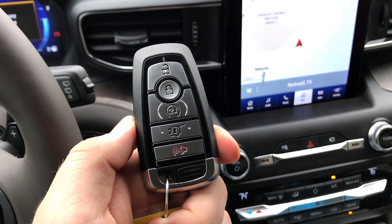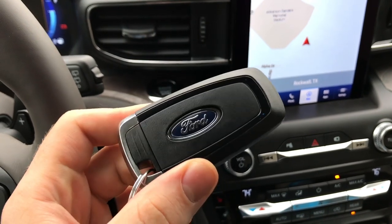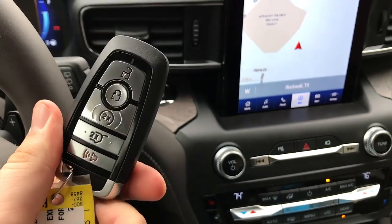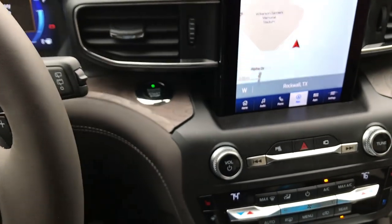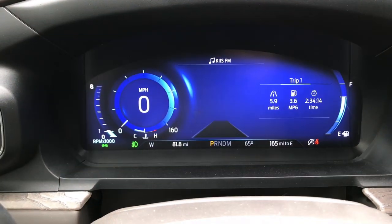Ford even brought in from their Transit line the side wind stabilization feature. If you've ever been driving on the highway with strong crosswinds that blow you all over the place and feel really unstable, this helps prevent that by keeping you stable with various methods. Ford also gives us their intelligent key access with remote start, tailgate opening, push button start, and a physical key option in the same key fob you'd see on other vehicles.